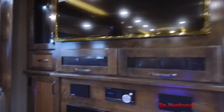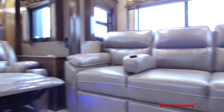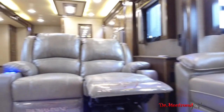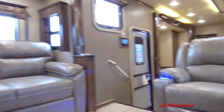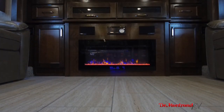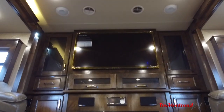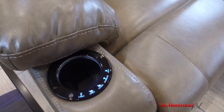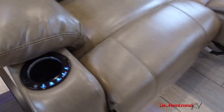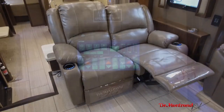Two pull-out sofa beds and theater seating make for a great space for a family movie night. There are built-in speakers for the surround sound stereo system, and it is fantastic. The 7200 BTU fireplace and 55-inch TV make for a great centerpiece to the living room. The theater seating has power reclining, massaging, and heating features, and both sofas pull out into beds.